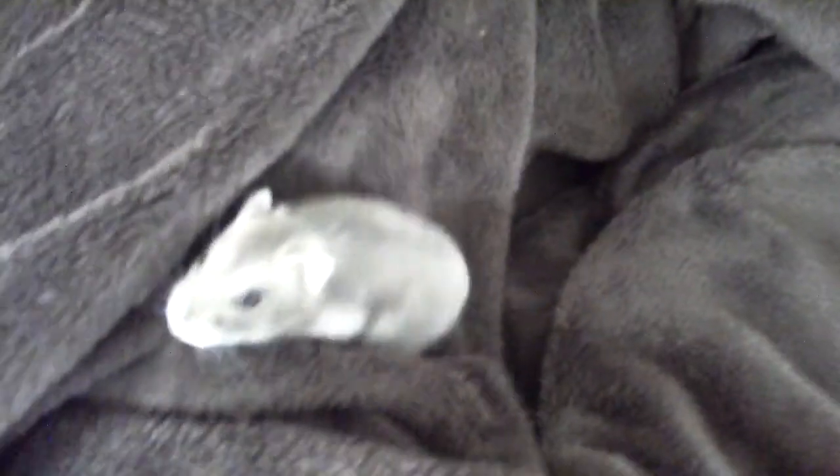Woestijnbuizerds zijn populair in de valkenier, omdat ze eenvoudig te trainen zijn en makkelijk in de valkenier. It's necessary to wear a glove, because the birds have a lot of...